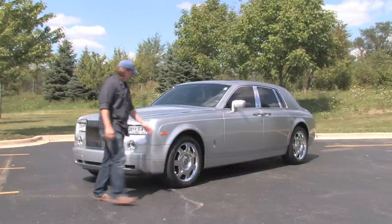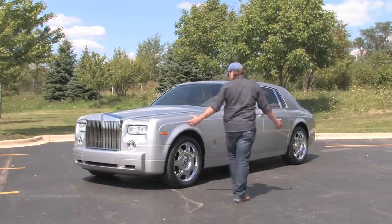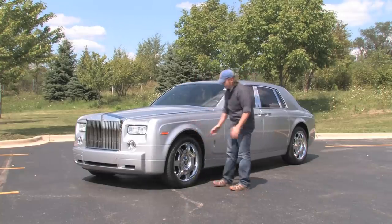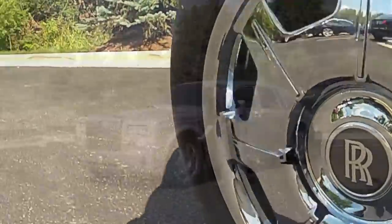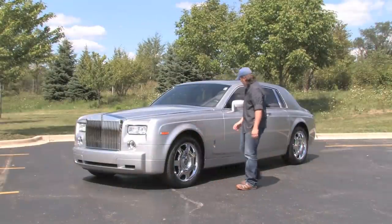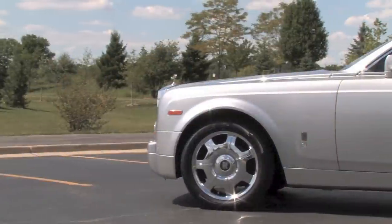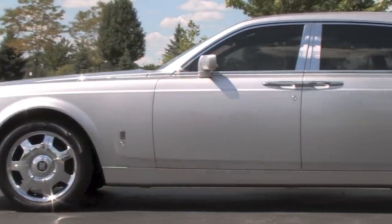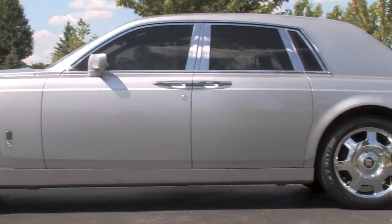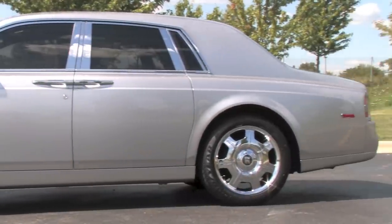Coming around to the driver's side, there's really not much else to talk about — everything is in gorgeous shape. This is an optional 21-inch chrome wheel, and you can see the RR badge always stays upright, which is a neat feature of Rolls-Royce. The silver paint looks fantastic all the way down. You can see the handles for the rear suicide door, all the chrome trim — everything's excellent.